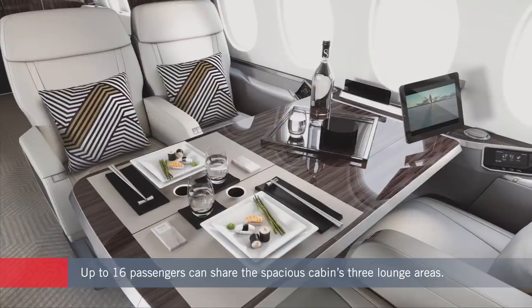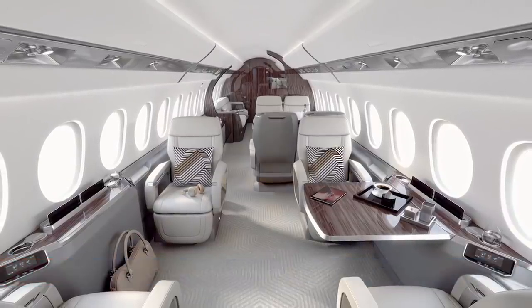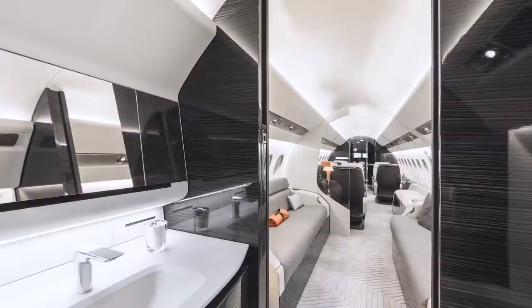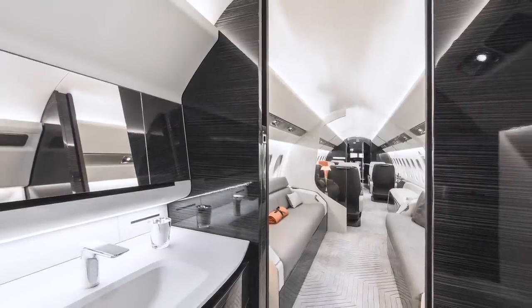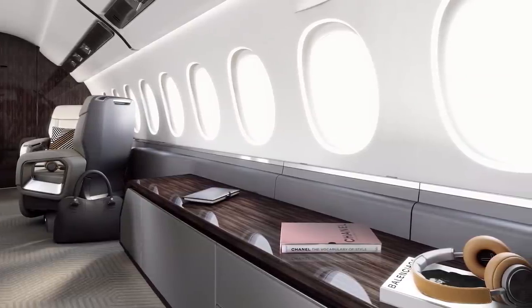It will comfortably accommodate up to 16 passengers in three spacious lounge areas. The Falcon 6X cabin is the largest by width and by height in its class. And more importantly, when it is transferred to Little Rock, Arkansas to get its completion done, the teams over there will make it the classiest cabin in the world.